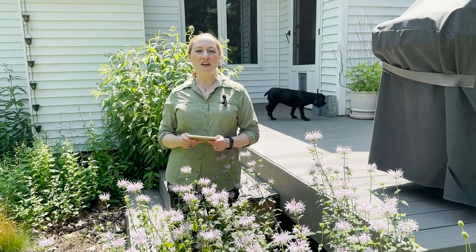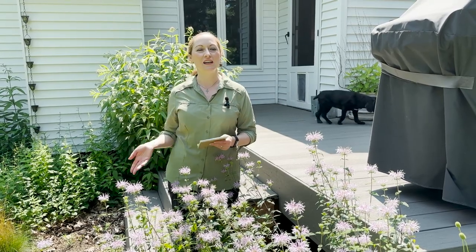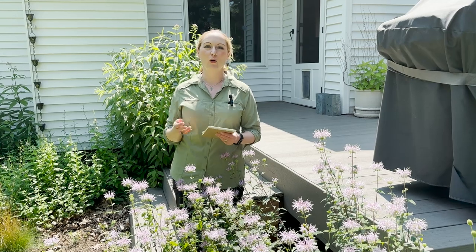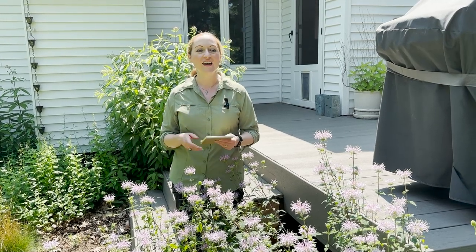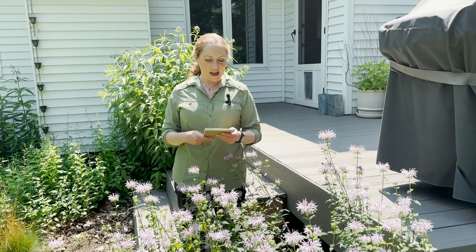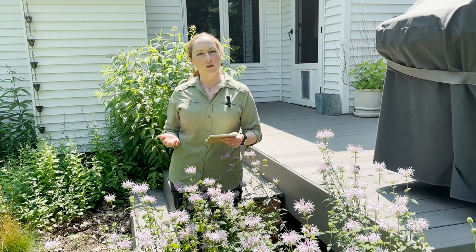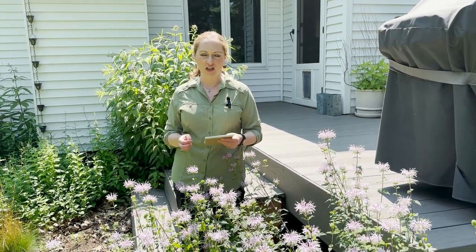Happy Monday, this is Martha with Nature Niche. This week I want to follow up on my post last week where I talked about horse mint, Monarda punctata. Today we're going to talk about the better known bee balm or wild bergamot, Monarda fistulosa. It is one of our four native Monarda species in Michigan.